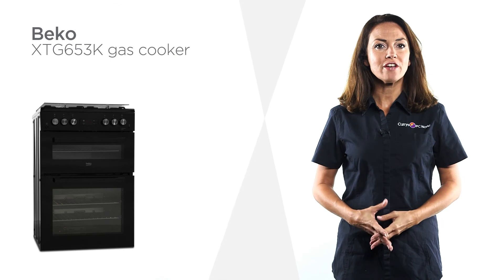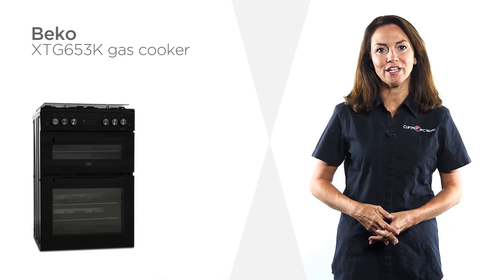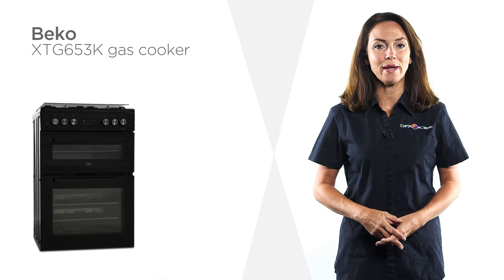Whether you're an amateur chef or a seasoned professional, you'll be sure to love cooking with this sleek gas cooker from Beko.